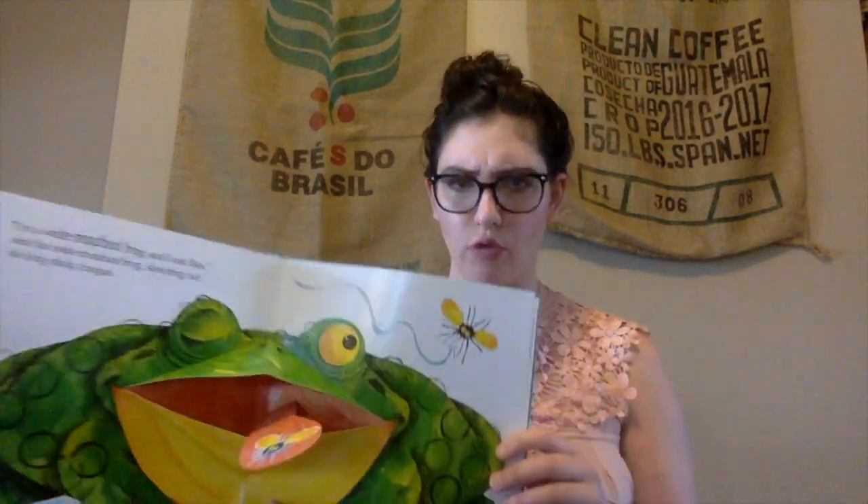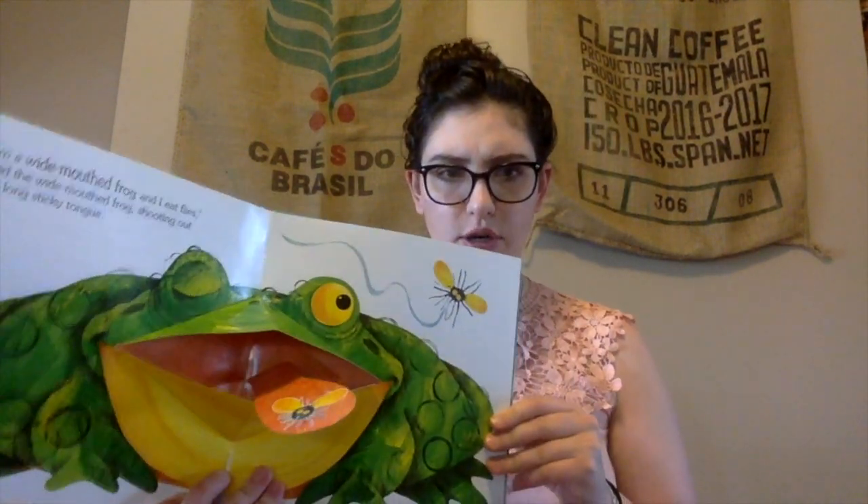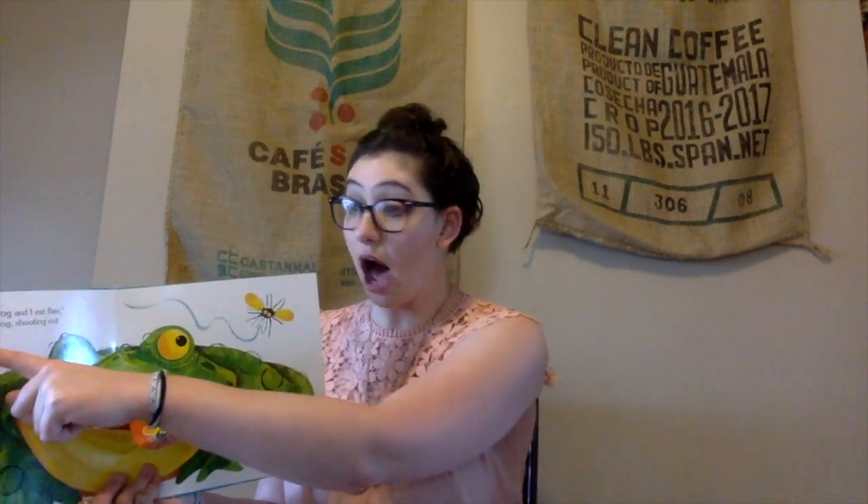The Wide-Mouthed Frog. Are you guys ready? The Wide-Mouthed Frog. I'm a wide-mouthed frog, and I eat flies, said the wide-mouthed frog, shooting out his long, sticky tongue. Can you guys show me your long, sticky tongue? Mmmm. Very good!